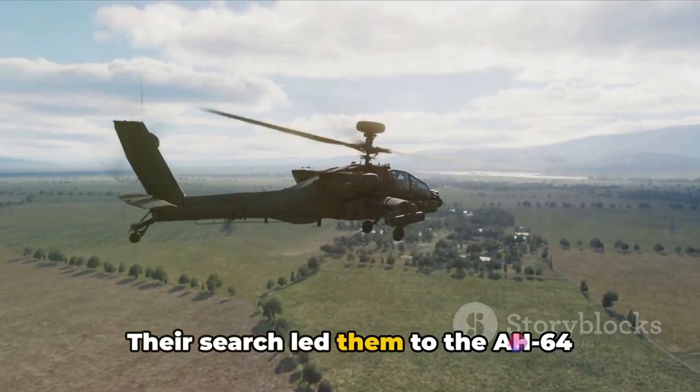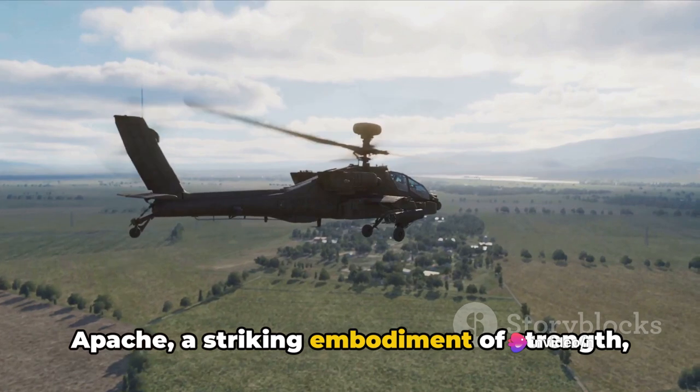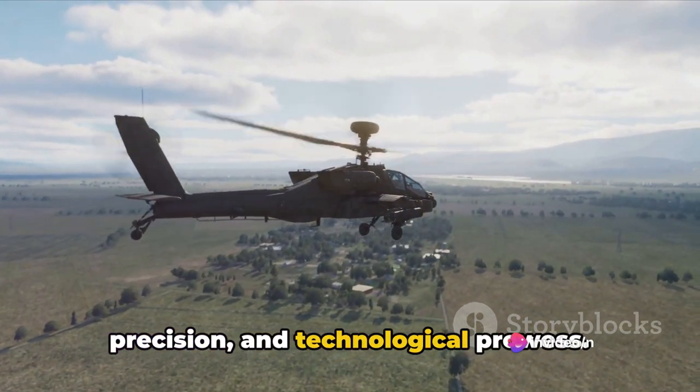Their search led them to the AH-64 Apache, a striking embodiment of strength, precision, and technological prowess.